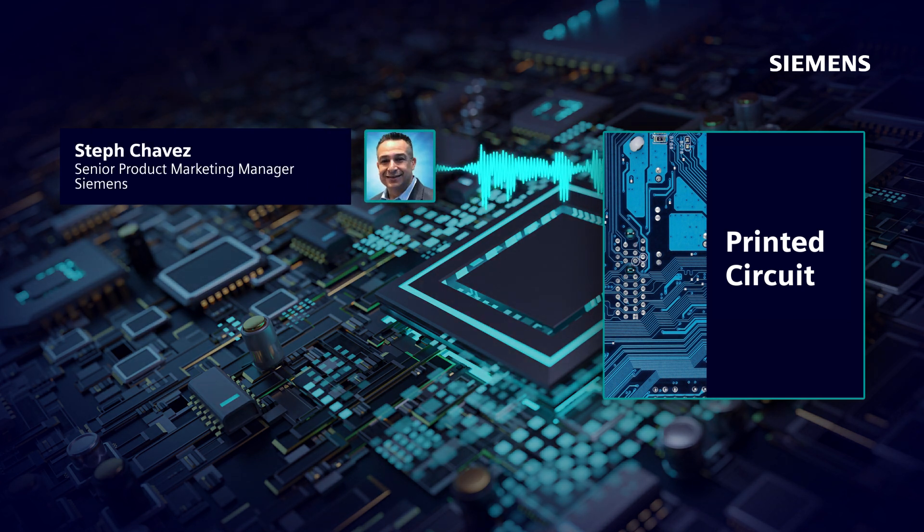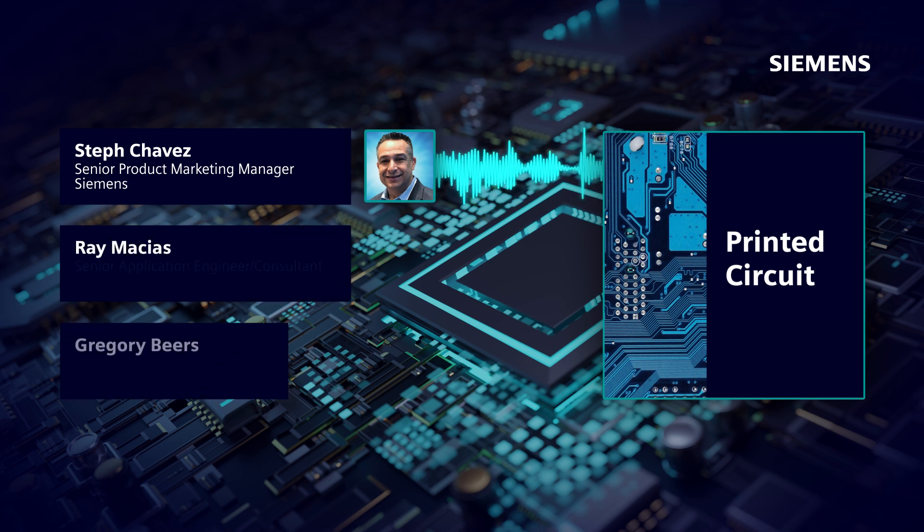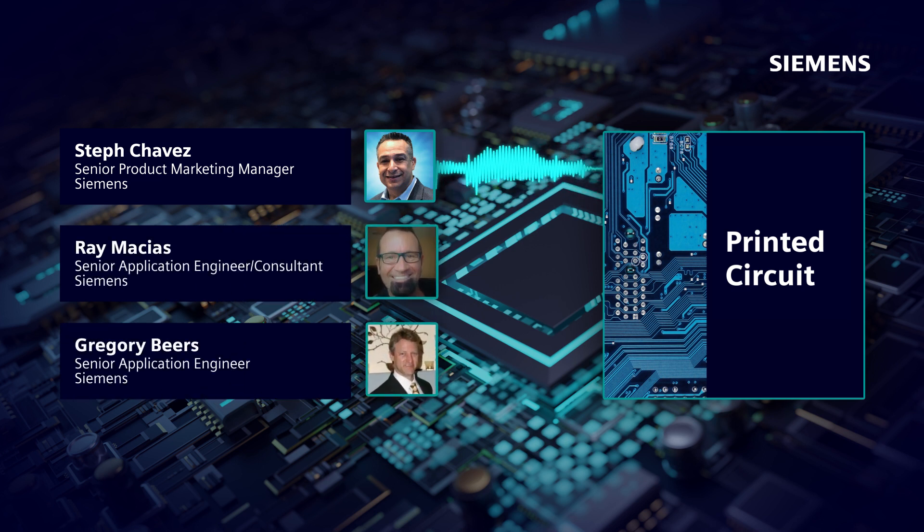Hi, everyone. Thanks for tuning into the Printed Circuit podcast, where we discuss trends, challenges, and opportunities across the printed circuit engineering industry. I'm your host, Steph Chavez. In this episode, we'll focus on design automation. Here are two of my dear friends and industry colleagues, Ray Macias and Gregory Beers.